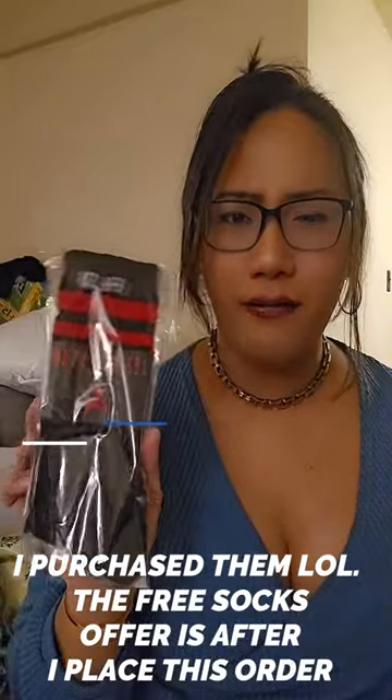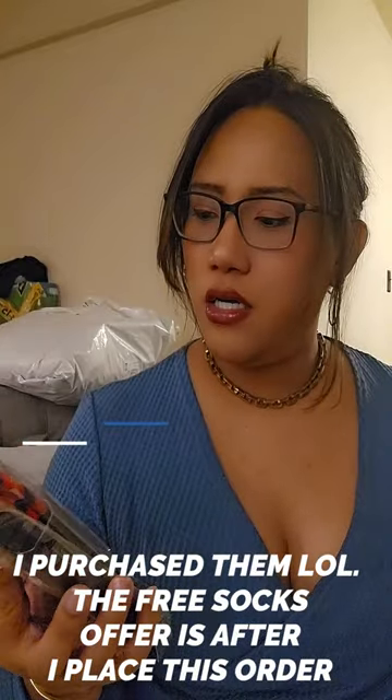Okay, the next item I also have is the socks right here. I think this might be free — I'll double check — or I purchased them because I love these socks and they're only $6, so it's an amazing deal.